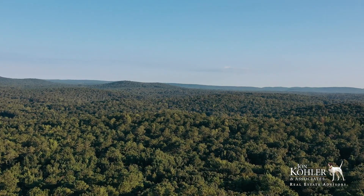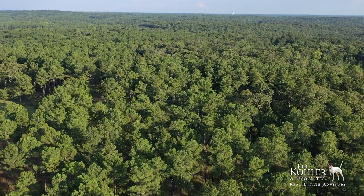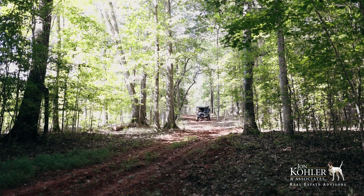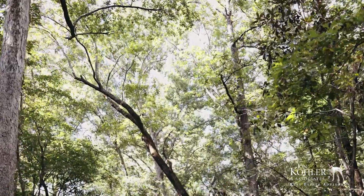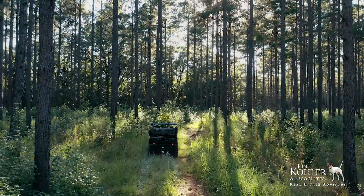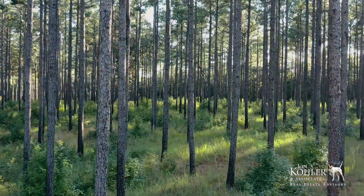What one first notices about the land is the enormous and diverse timber of all types, and second, its roll. Each little valley is different and entices one's sense of exploration. The woods here contain some of the oldest, most diverse stand of mixed pine and natural hardwood we have ever represented. The western portion of the property has been managed with fire, there are numerous food plots for game, and has diverse stands of timber.